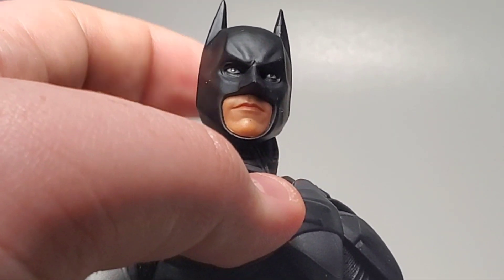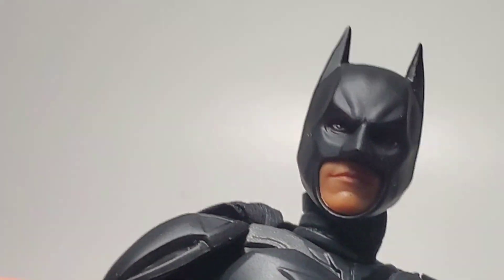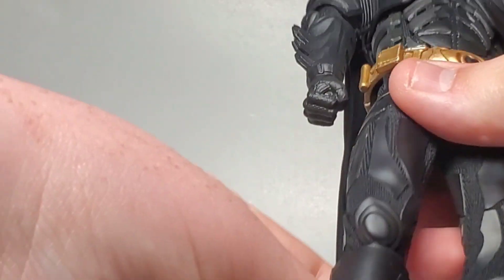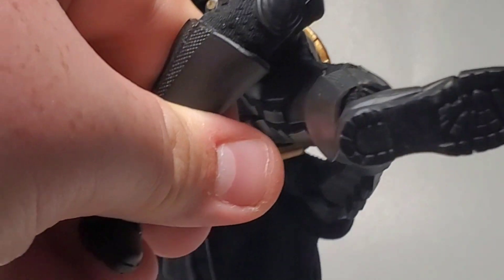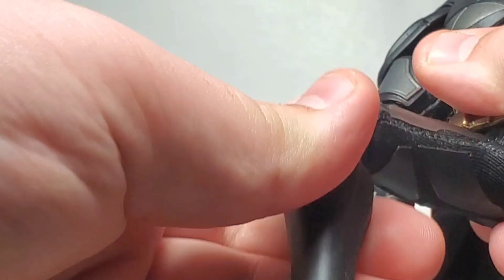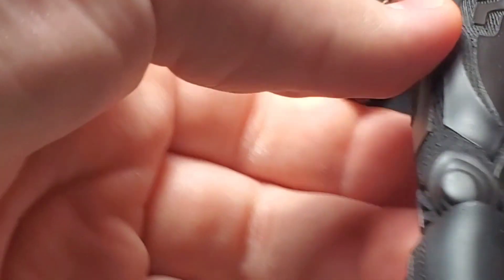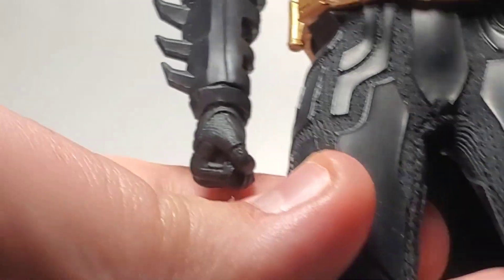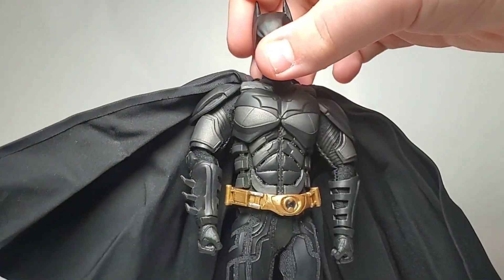Let's take a look at this head sculpt — it's very nice. There's very good lighting in the shadowing and the sculpt is very well done. It's just a fantastic figure. The details on the suit are out-of-this-world amazing. The articulation is very nice — I believe it has 26 points of articulation. The legs bend nicely and have swivels. The suit has a cloth base underneath with rubber or leather attachments on top, giving it a very cool mega look.